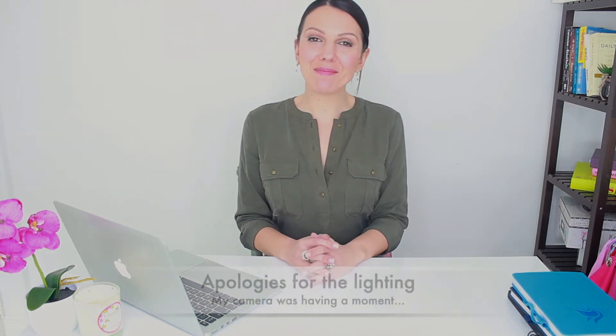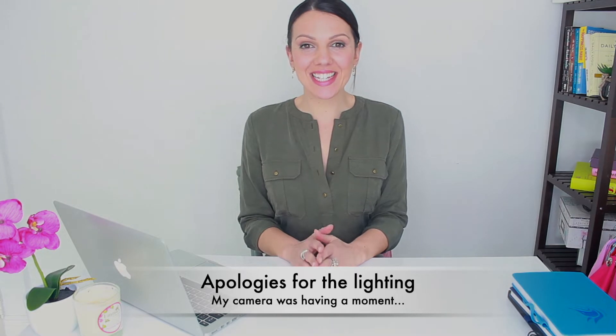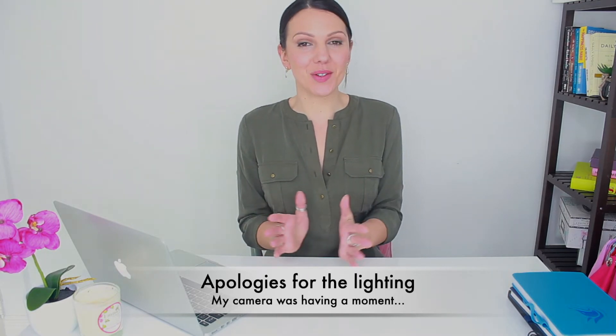Hi there, welcome to my channel. My name is Sarah and I am the Style Coach. It's been a while since I did the style videos. I've done Kate Middleton, Meghan Markle, lots of the Royal Family. But a request came in recently from a subscriber to do this same type of style analysis for Crown Princess Mary of Denmark.